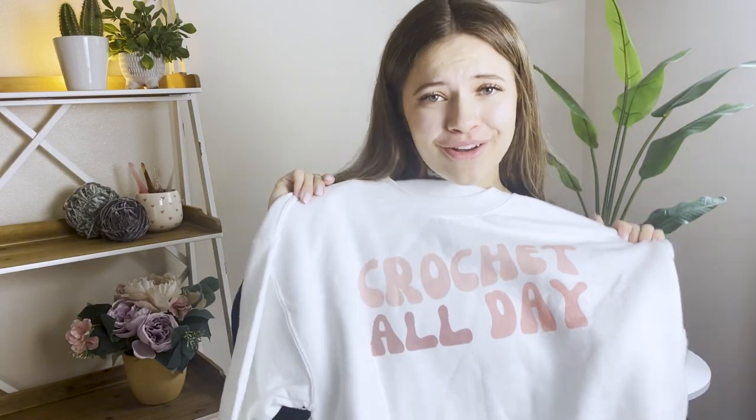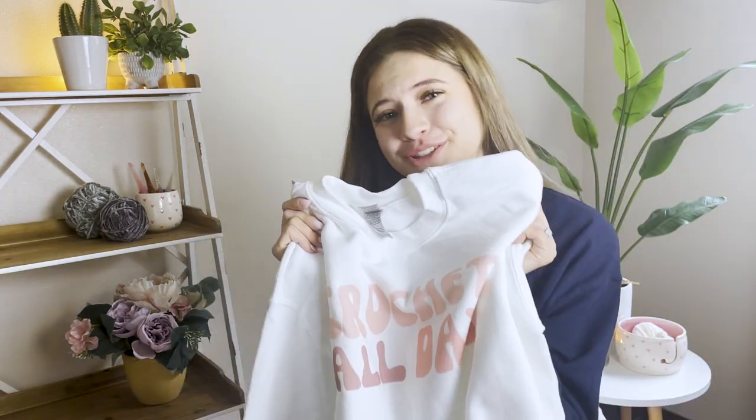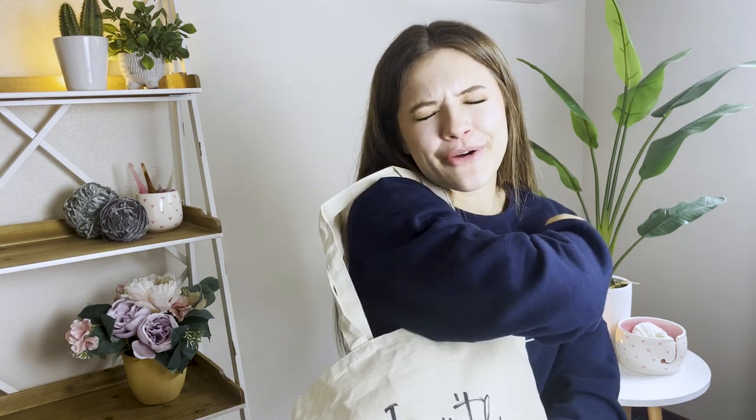We also got the 'Crochet All Day' crew neck, which is so cozy and so comfy. You will, in fact, want to crochet all day when wearing this crew neck. One of my favorite sayings ever — I'm going to wear this one all the time. 'If I can't bring my crochet, I'm not going.' I told you this drop is a very sassy crochet merch. I actually love that saying so much that I even made it into a tote bag: if I can't bring my crochet, I'm not going. So I'll bring my tote bag and bring my crochet in it.